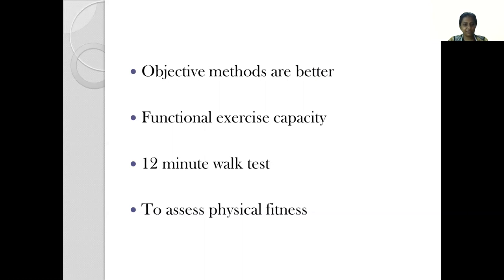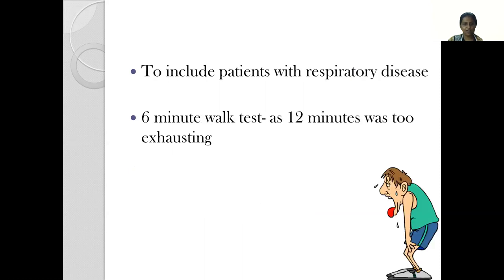Objective methods are preferred because they are better methods of assessing functional exercise capacity. In the beginning when they started this kind of testing, they started with a 12-minute walk test to assess the physical fitness of patients. But to include patients with respiratory disease for whom a 12-minute was too exhausting, they switched over to a more feasible and more friendly 6-minute walk test.